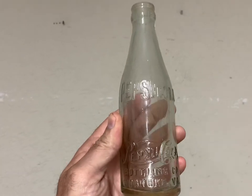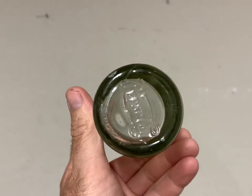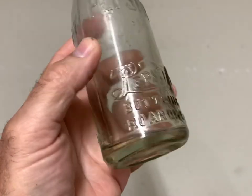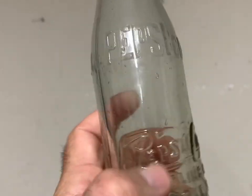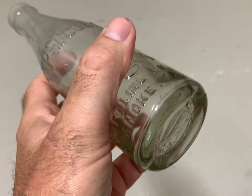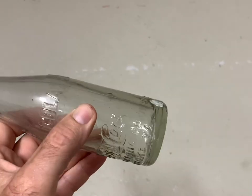This is another rare Pepsi straight side from Virginia — this bottle brought $300 plus shipping. It's got a bruise on the side and maybe a little crack. It's a rare bottle — it sold the same day I listed it. These last three bottles I'm showing all sold the same day I listed them.